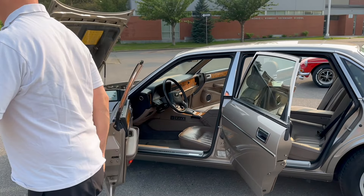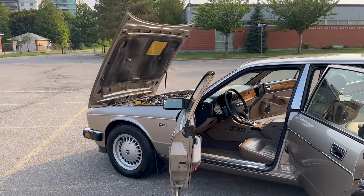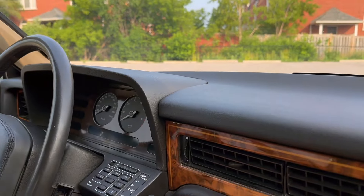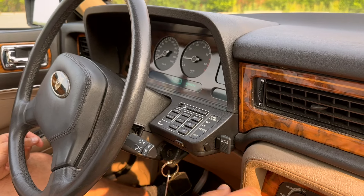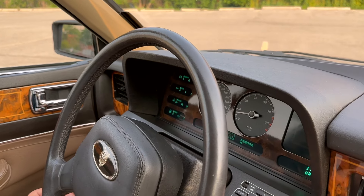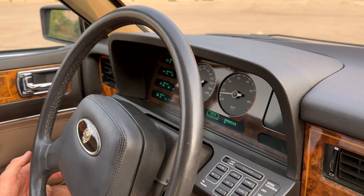She's magnificent, David. Thank you. Shall we go for a little drive? Yes — I'd love to take you for a ride, Kevin. Oh, she's smooth. Look at the gauges for crying out loud — digital at that.